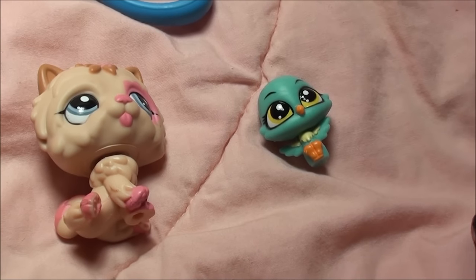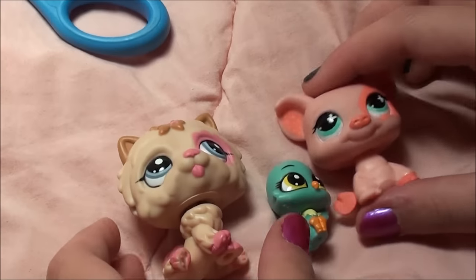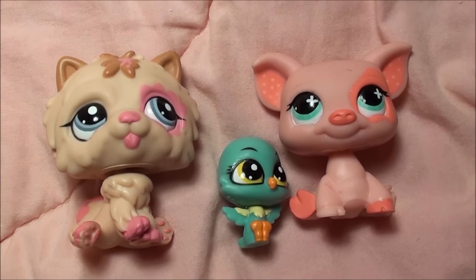Alright, thanks so much Delaney for sending me all these awesome pets — I can't wait to open the rest of the stuff you got me. Bye! Thanks for watching everyone.